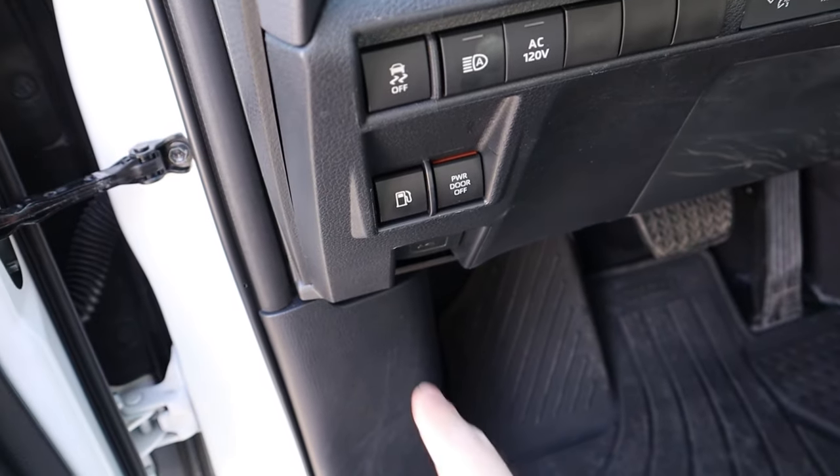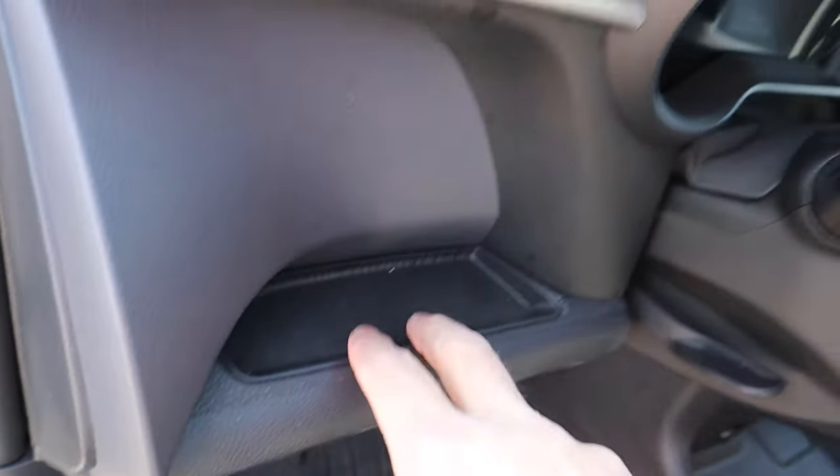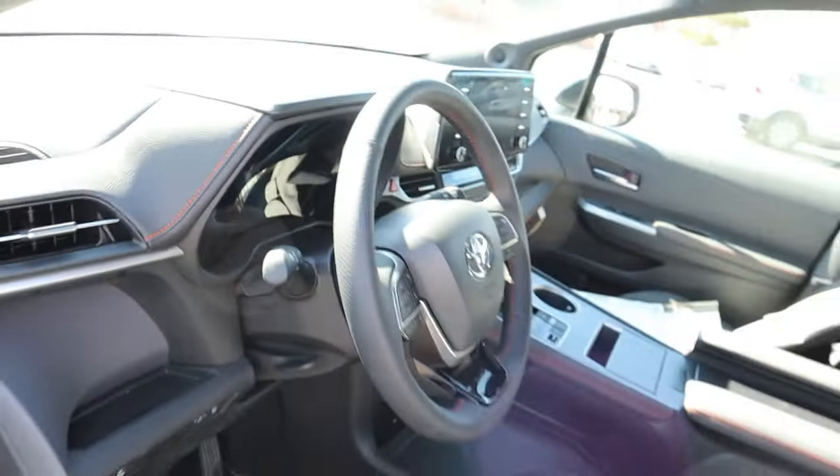You can turn the power doors off if you want — there's the gas cap release, stability control, and the outlets to turn them on or off. A little bit of storage space right there. Notice the stitching on the dash. Steering wheel is manually adjustable.